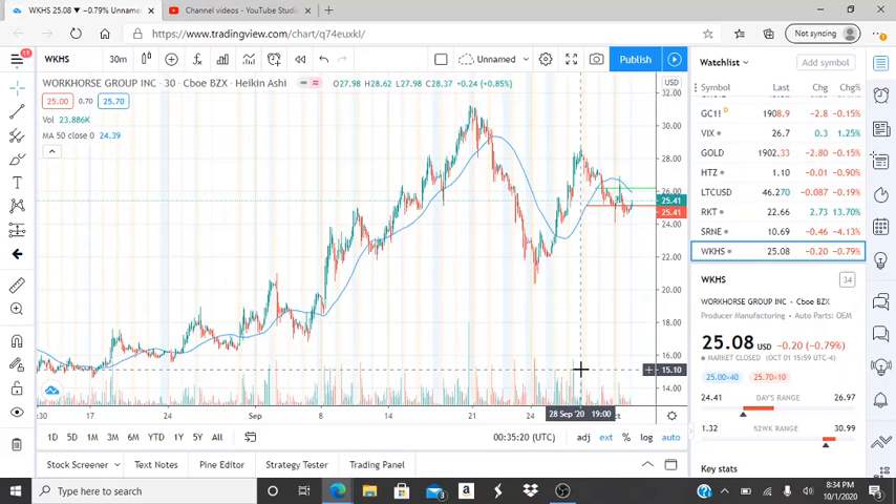Here we are with WKHS Workhorse Group Inc. Before we jump into this chart, I want to say welcome to all my first-time viewers and investors. Welcome to my channel, Invest for Tomorrow. To all my subscribers, welcome back — let's jump into this chart.